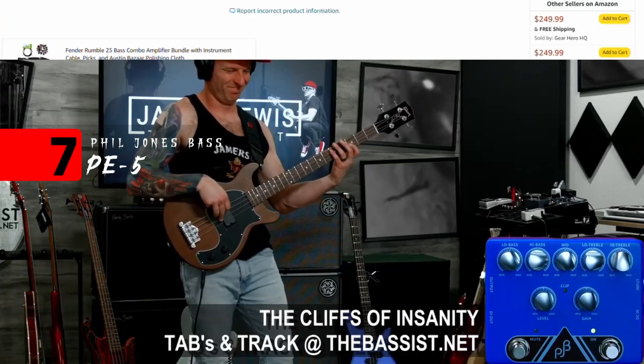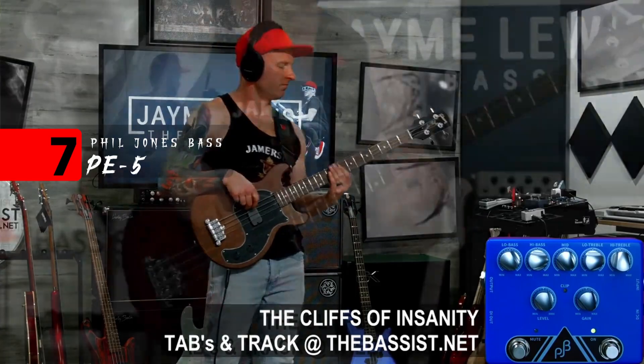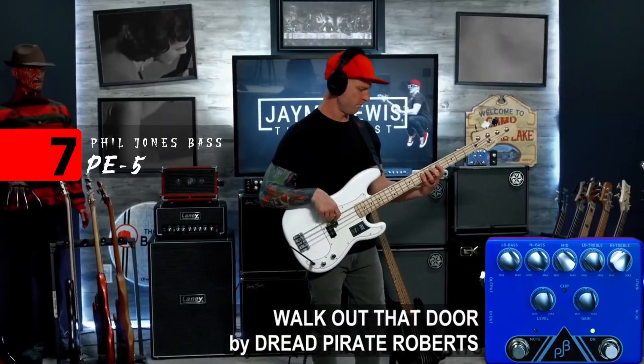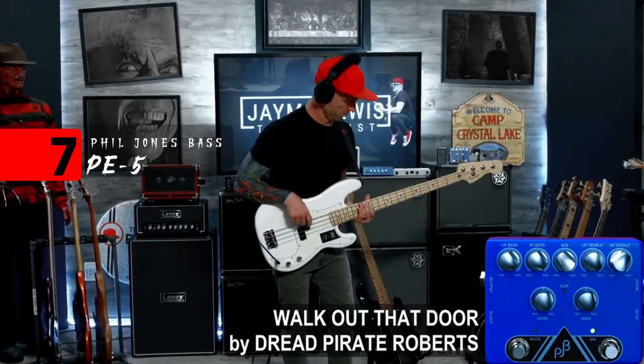Number seven: the Phil Jones Bass PE-5. This pedal has five bands of clean EQ — it was super functional. No matter what we plugged into it, whether it was blues rock for some vintage mojo, and that top end lift — the zing that this thing throws on your slap tone — it was impressive.